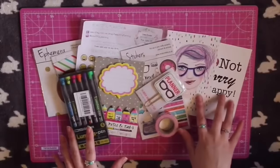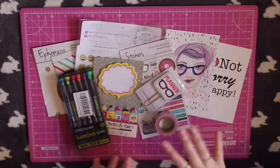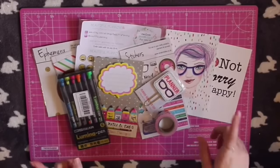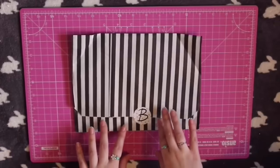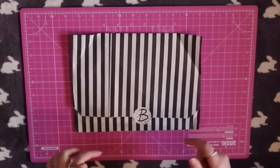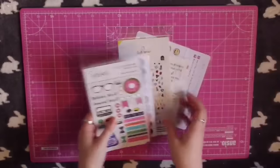So that is the contents of the Brimble's box for April. Now we'll move on to the sticker subscription. It's come in this lovely black and white stripy paper bag — I really like these and I've kept them to use in my scrapbooking.